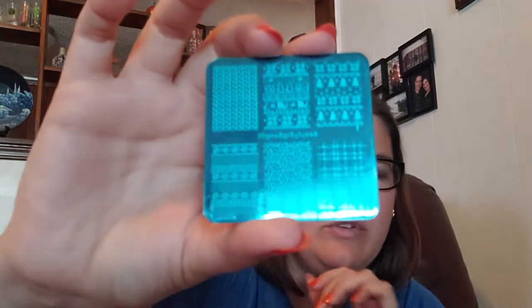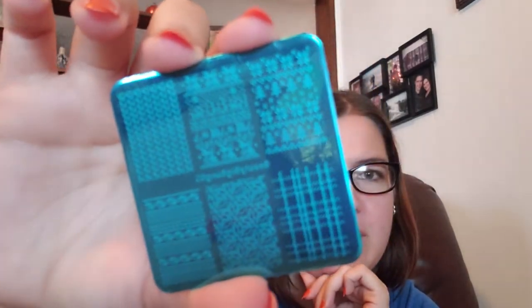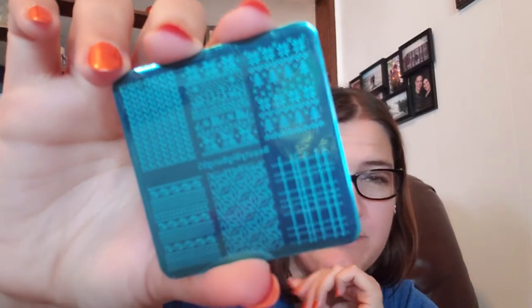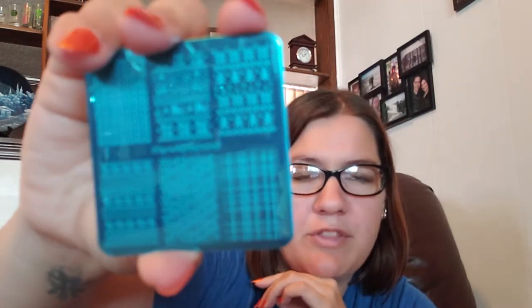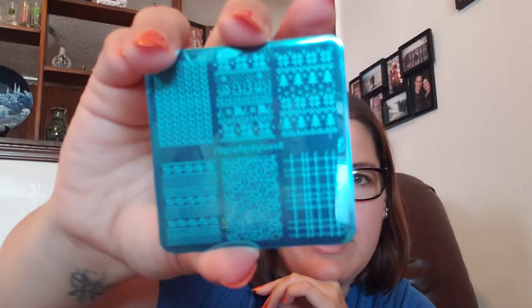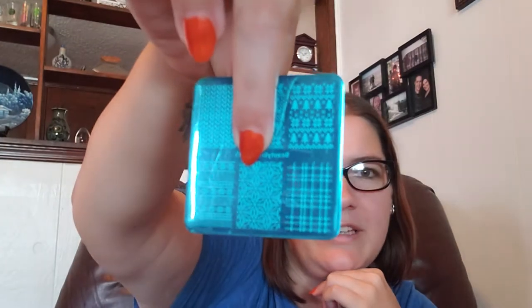These little square ones — one was a dollar and the other two were $1.99. This one is actually a Christmas plate, Beauty Big Bang 05. It's $1.99 and it's full of full-nail sweater designs, which I thought would be fun because I really love doing ugly Christmas sweater nails. My favorite image is probably this one with the trees, and I also really love these two at the top.